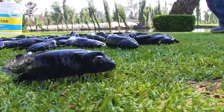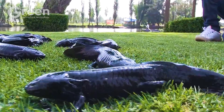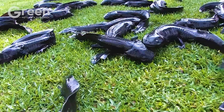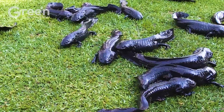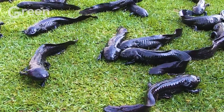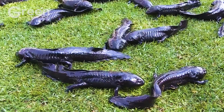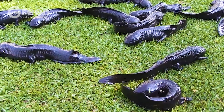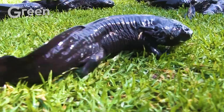To effectively farm Chinese giant salamanders, it is necessary to create a cool, clean water environment that mimics their natural habitat in underground caves and freshwater streams. Farmers must establish a water circulation, oxygenation, and temperature control system to ensure the salamanders grow healthily.